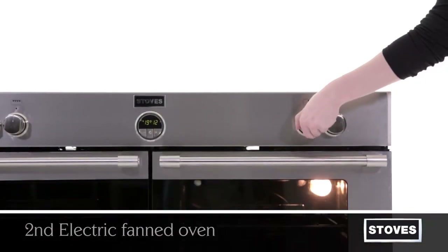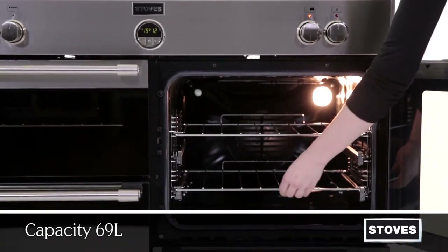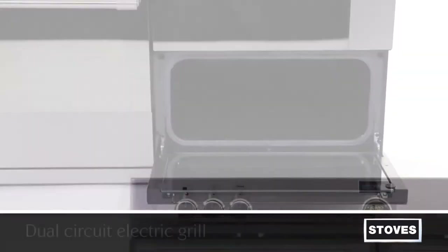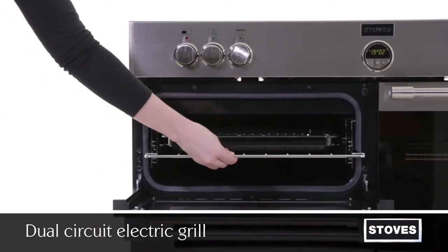The second electric fanned oven has a 69 litre capacity and ensures an even heat is distributed. The slow cook oven has a capacity of 39 litres. With a separate dual circuit grill, you can adjust the grilling power to suit your requirements.